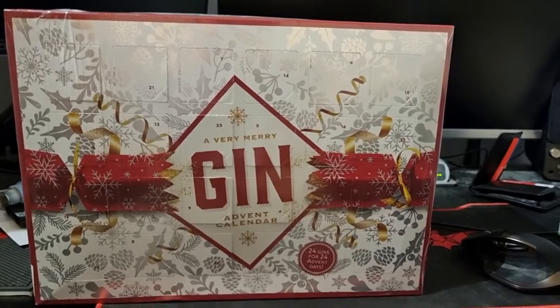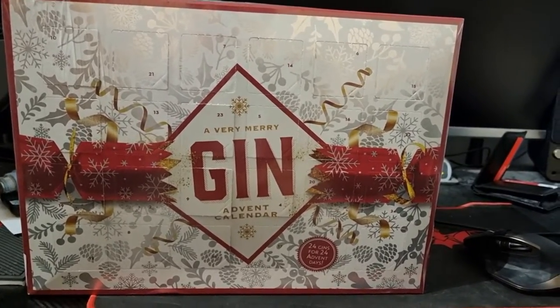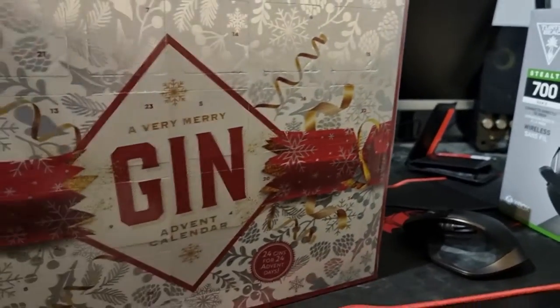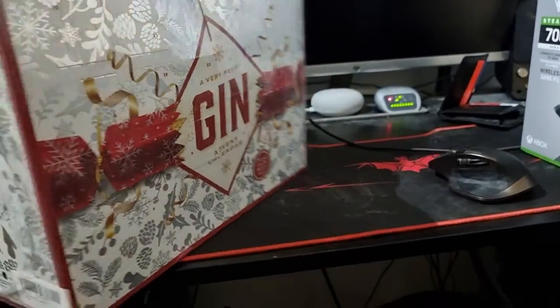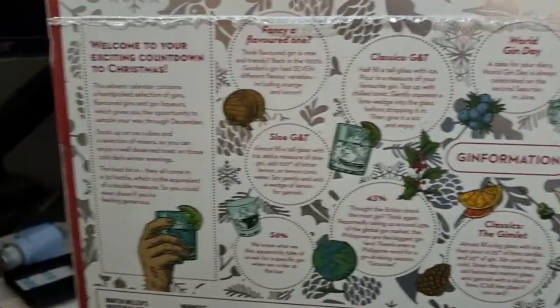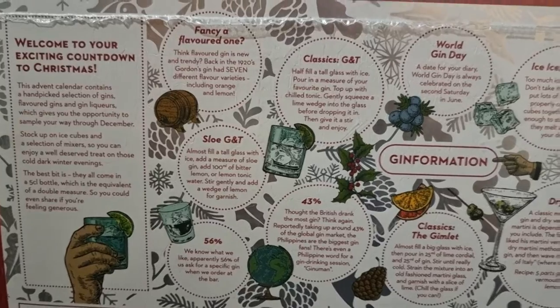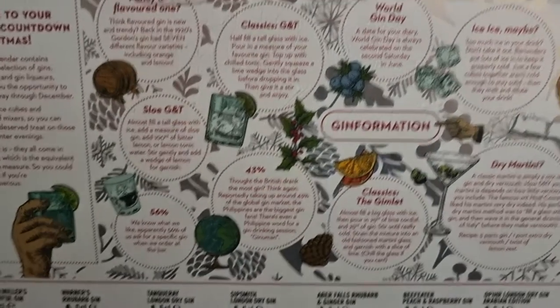So I thought, right, this year I got one from Amazon — see what I'm getting, I got this bad boy. So that's the front of it. And then if I turn it around — that's a bit heavy. As you can see here, welcome to an exciting countdown of Christmas. It's got information on there, gin-formation on there as well.